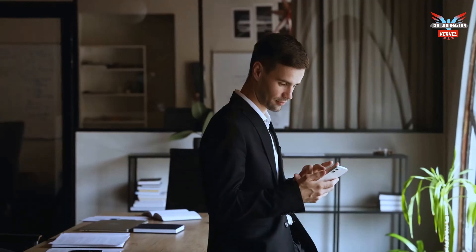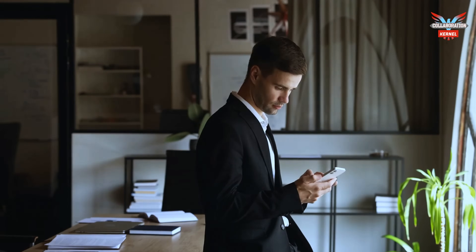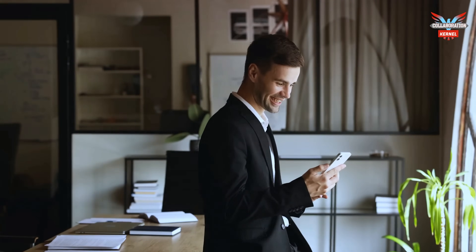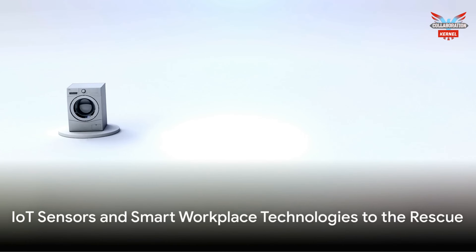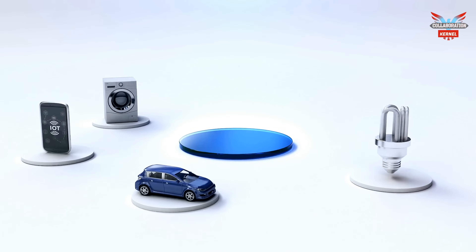But what if we told you that there's a way to streamline all this, making your life as an office manager much easier? Enter the world of IoT sensors and smart workplace technologies.